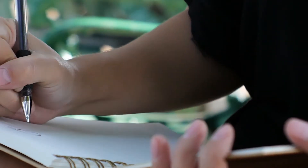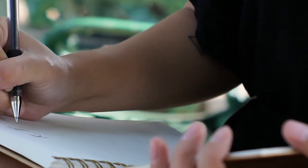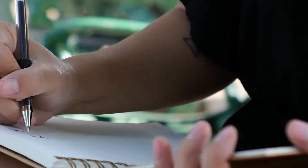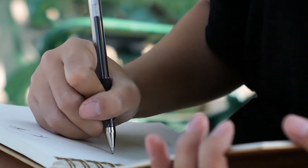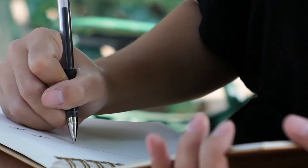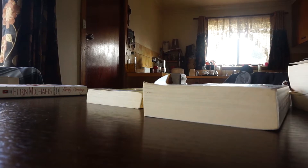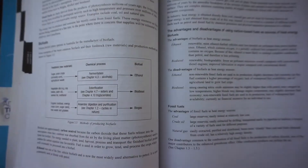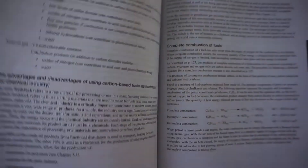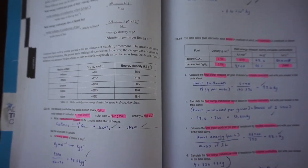I won't talk too much about GAMSAT because most of you probably know what that is already, but I just want to emphasize that you won't get an interview offer without a good enough combined GPA and GAMSAT, which will give you a ranking. Some unis weigh GPA more, some unis weigh GAMSAT more, but in general most of my peers got a minimum of 60 to 62 in their GAMSAT and at least a GPA of 6.2 to 6.3. So once you're on track with those two things, you can consider applying.